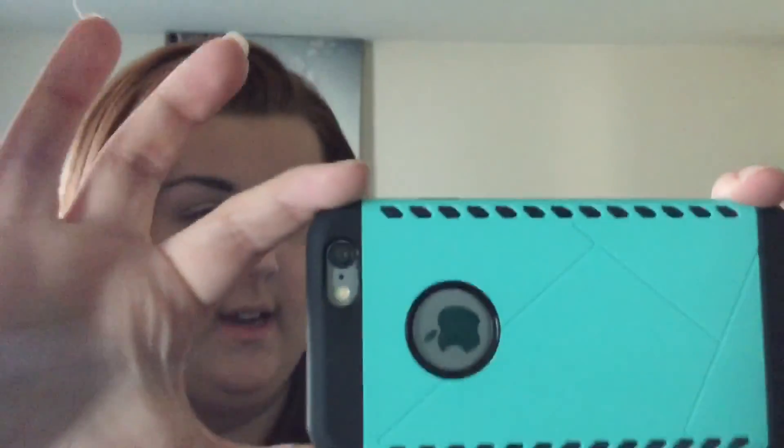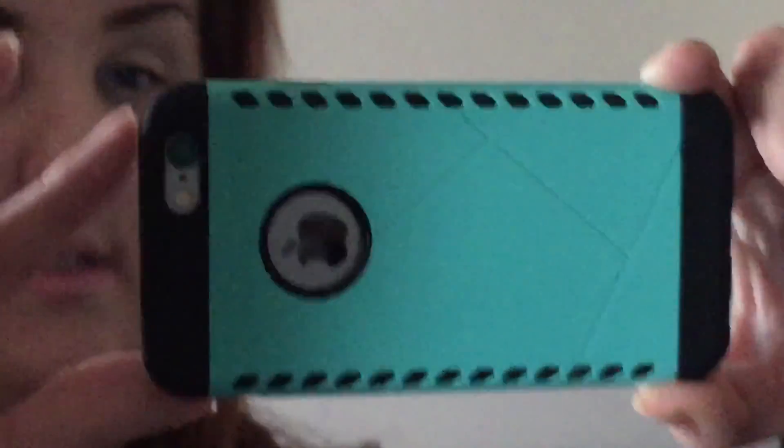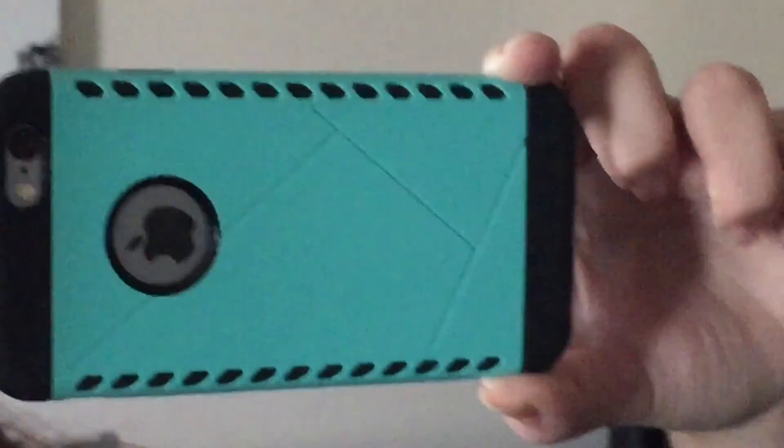So this is the case right here. I'm going to zoom in just a little bit so you guys can see it. It does have that band around it, so the outside of your phone does have that protection around it. Since I'm doing this, I'll just show you guys my outfit of the day really quickly.